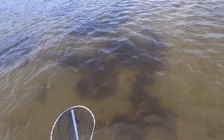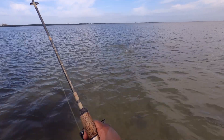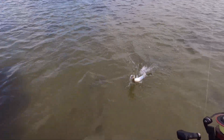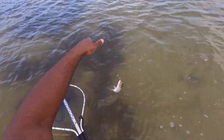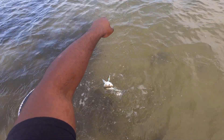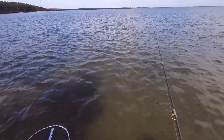I thought it was a snook or something the way he was going down — he didn't jump at all. Got another one, guys — these ladyfish are going crazy over here. Another ladyfish. Hey buddy, chill out. All right, he went on by.